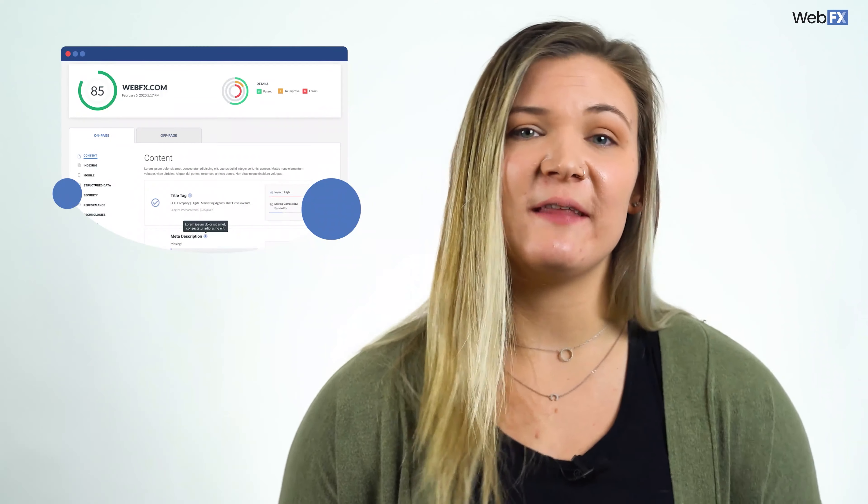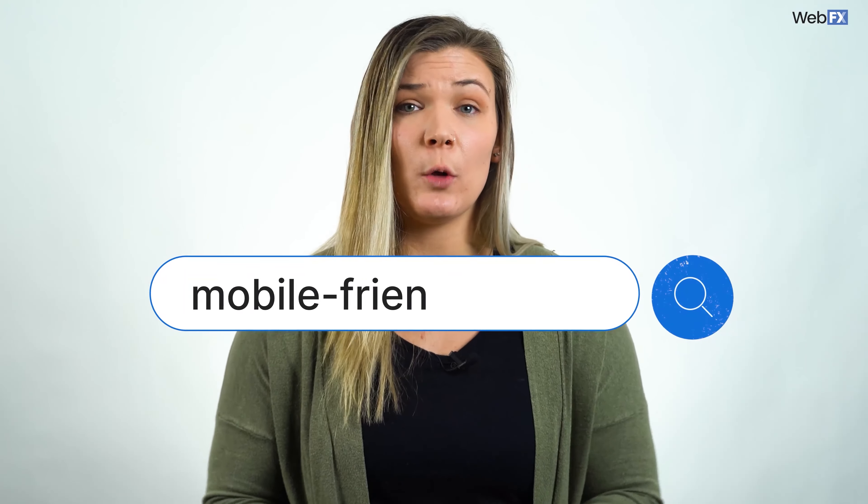Plus, as of September 2020, Google prioritizes the mobile version of your website when crawling it. So, if you don't have a mobile-friendly website, you may even hurt your rankings in the search results. That means even fewer people will visit your website.